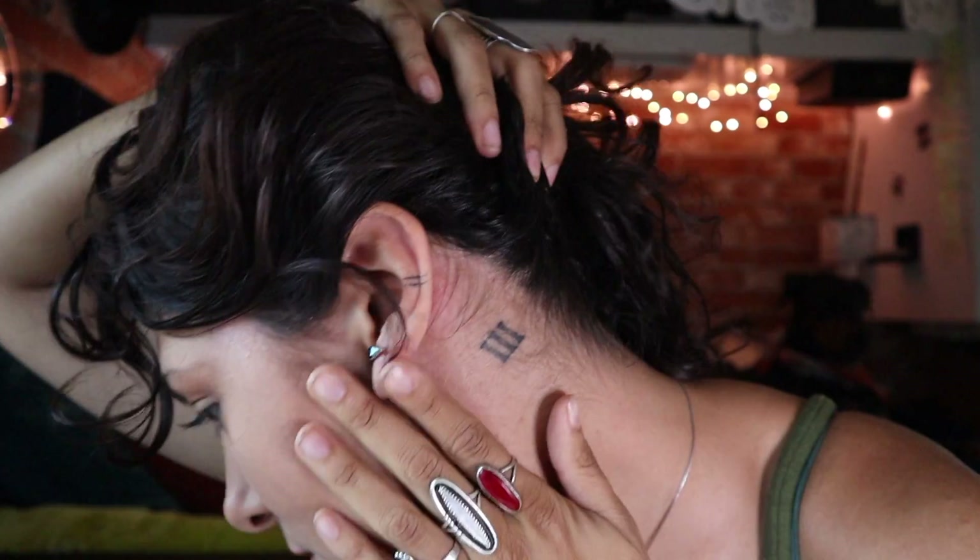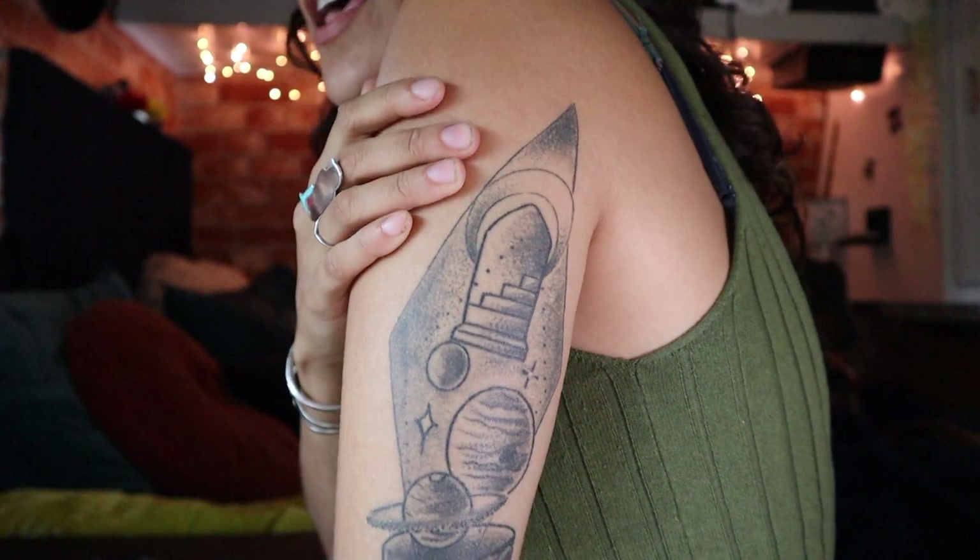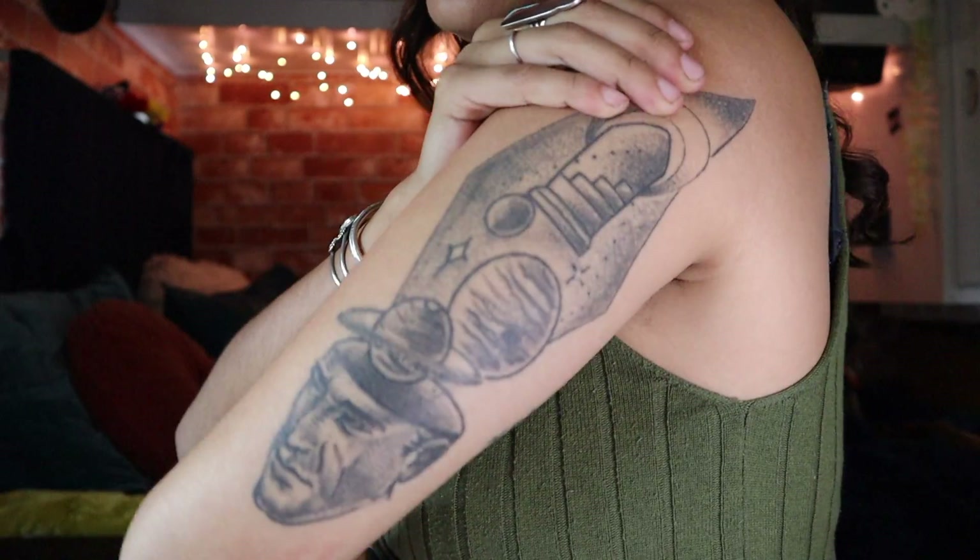Behind my ears I have this one right here and this one right here, and those didn't really hurt that bad either — I'd say probably a 3. I'm really sensitive to pain so I know I'm rating these first ones kind of low, but it really didn't hurt that bad. Continuing on, this one on the back of my arm probably took about an hour and a half to two hours.